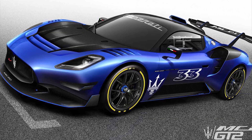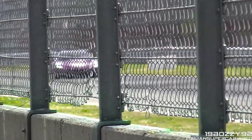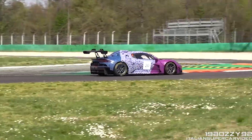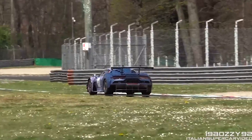The Maserati Gran Turismo GT2 embodies a harmonious blend of power, luxury, and Italian craftsmanship. Its sculptured lines, muscular stance, and aerodynamic form speak of speed and performance, even when the car is at rest.